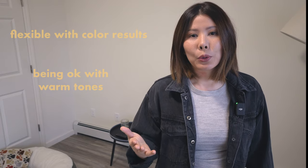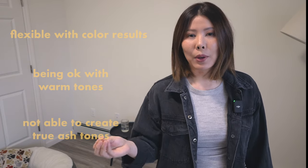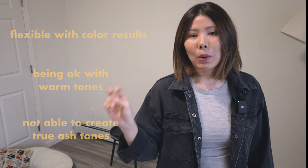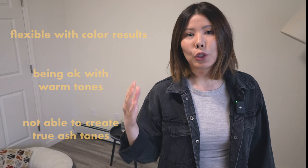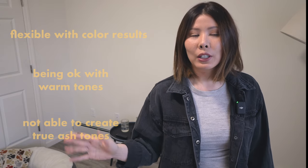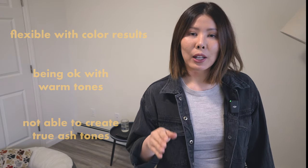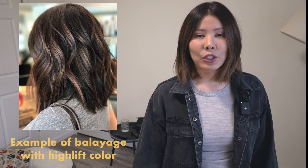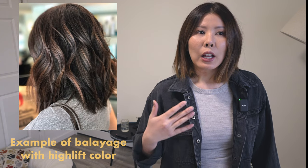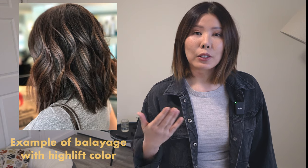So if you want a very specific color like ash or mushroom brown, then these healthy color options are not going to be for you — unless you are already bleached blonde, in which case you could possibly get that with just a toner. But if you are dark and trying to go light, there are limitations with permanent color and high lift. These options are way safer than bleach, and your hair will not feel drastically different from when it was natural.